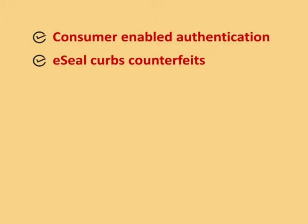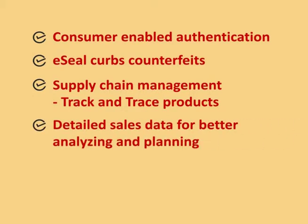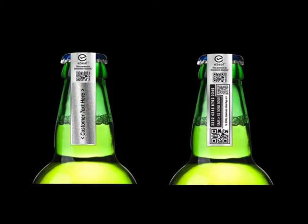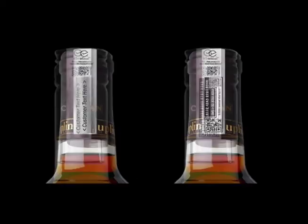Key features include: Consumer Enabled Authentication, curbing counterfeits, Supply Chain Management with track-and-trace products, detailed sales data for better analyzing and planning, and the ability to promote your brand within your network of consumers. eSeal acts as your authentic signature on each of your products and provides confidence among your brand consumers.